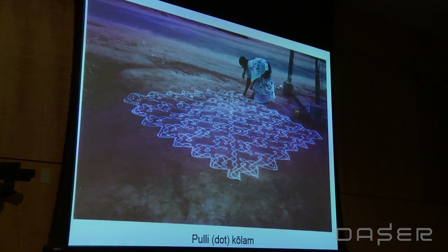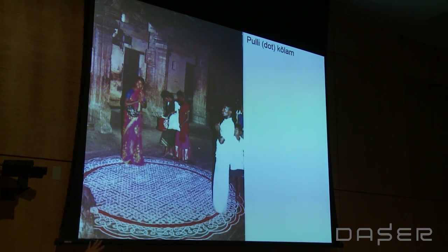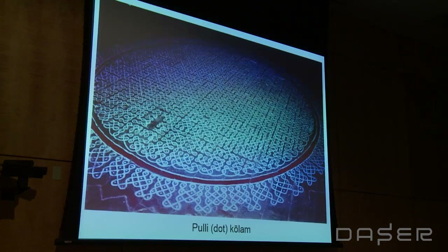Here's one of the grand ones, very beautiful. And here's another one made out of wet rice flour in the Madre temple. Again, this is one continuous line done by four women — a group kolam. Sometimes you have the red kavi, which is also a symbolically sacred color.